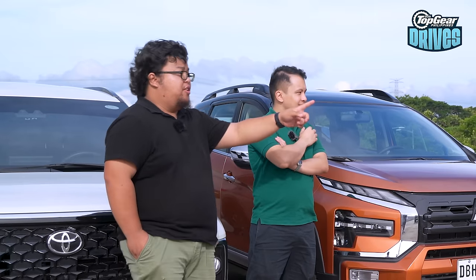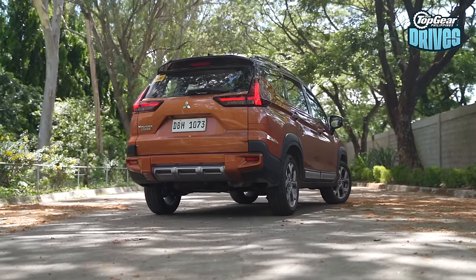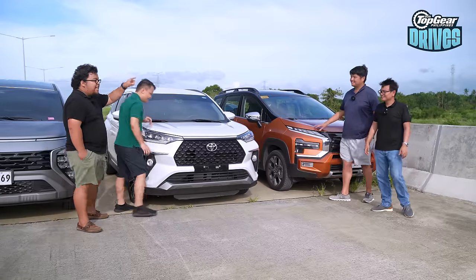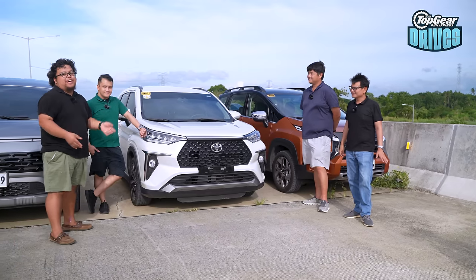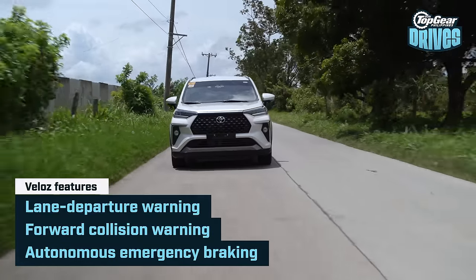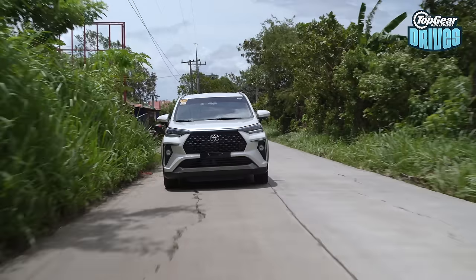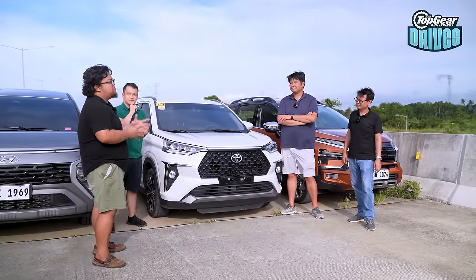The Expander Cross does have cruise control — but it also has a ₱100,000 price increase over the top-spec Expander for the exact same features. The Veloz surprisingly has all the toys and bells and whistles: lane departure warning, forward collision warning with autonomous emergency braking, and a 360 camera. But it does not have cruise control. You would think a car with Toyota Safety Sense would have adaptive cruise, but surprisingly it doesn't. The lack of cruise control puts it in third.